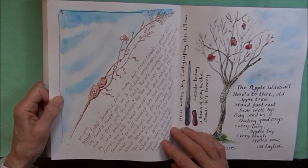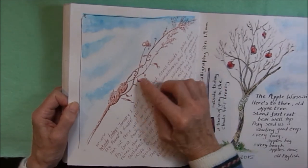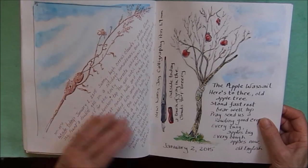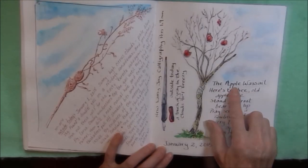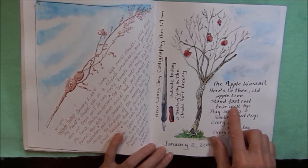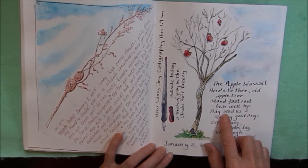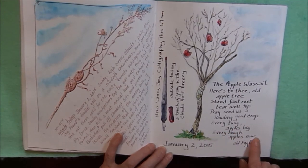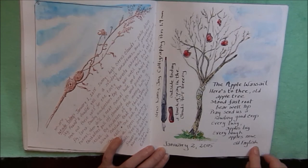Just a little nature journaling. This is a goldenrod gall. And an apple tree on January 2nd — the apple wassail. Here's to thee, old apple tree. Stand fast root, bare well top. Pray send us a howling good crop. Every twig, apples big. Every bough, apples now. It's the Old English apple wassail.